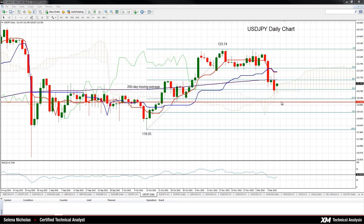A break below the key 120 psychological level would inflict serious technical damage, opening the way for a move to the top of the cloud.